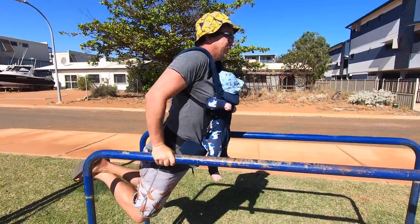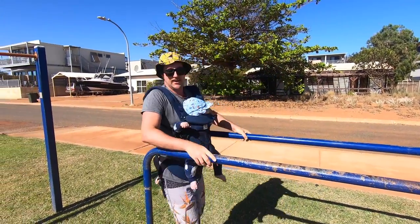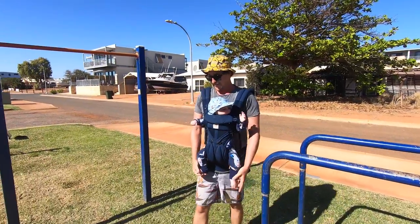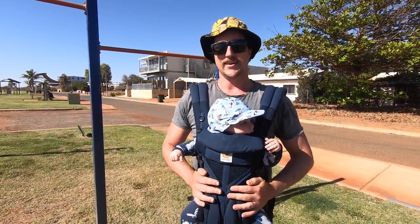Who needs a weight belt, hey? I need less weight. He's out of touch. Keep going!